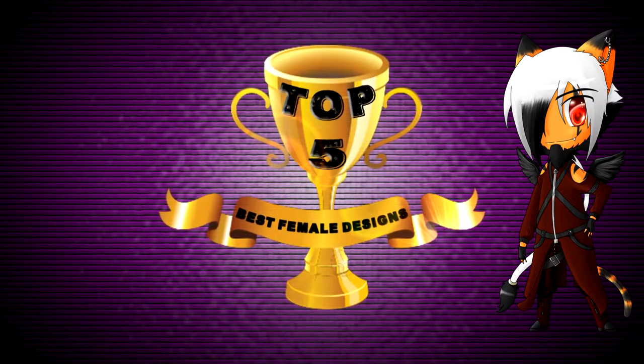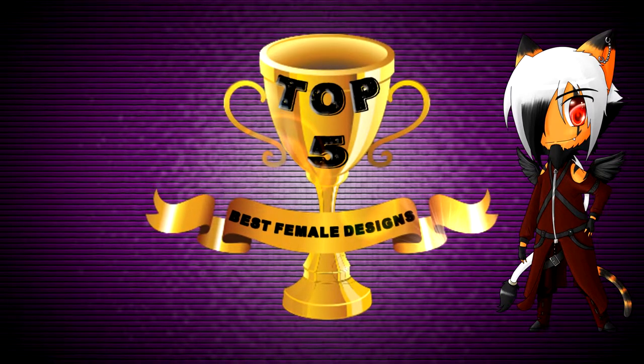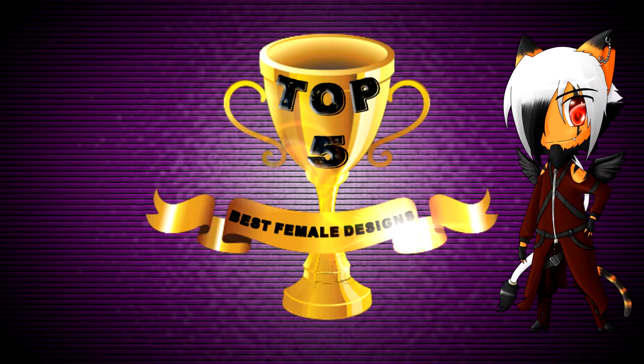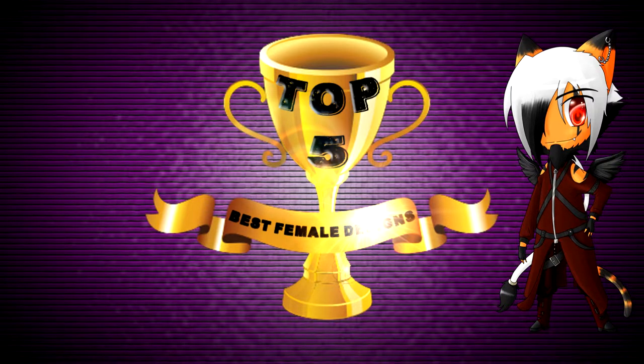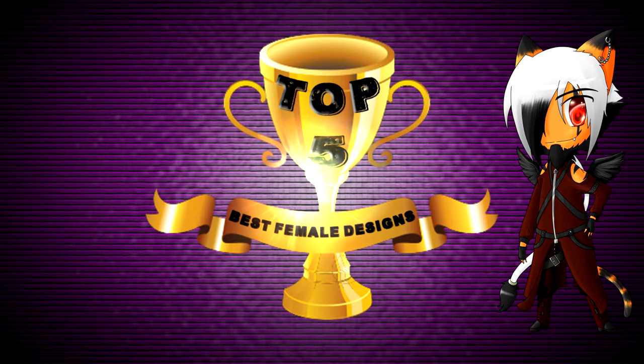But that is it for this month's top 5. I hope you agree with me, and if not, leave a comment down below with your top 5 of best female designs. You can also leave a comment on what you want me to make a top 5 of next. I hope you enjoyed this video — you can give it a thumbs up if you did. You can hit me up on Facebook or Twitter, or write a comment down below. Subscribe for more awesome videos, and I hope you all have an awesome day.